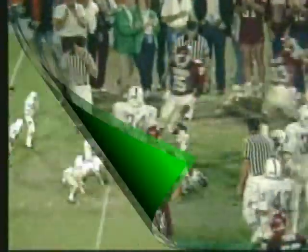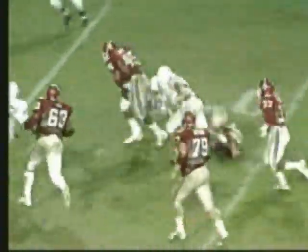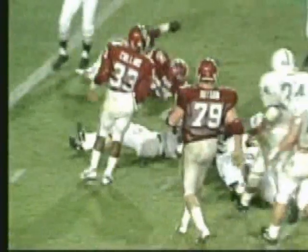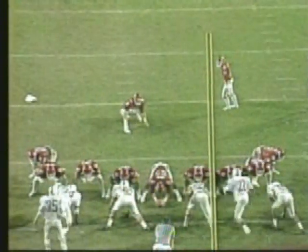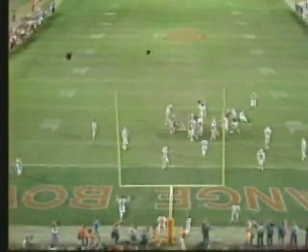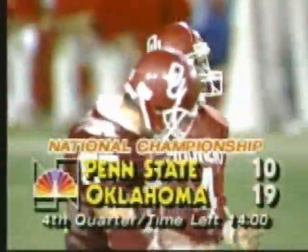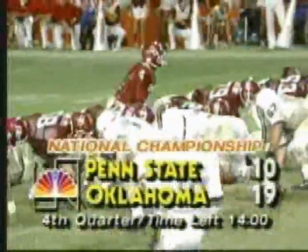Now Holloway turns the corner — the first big gainer. Hand off to Lydell — he's down inside the 5-yard line. Here with Bob Trumpy, Bob Griese and Jim Cephalos at the 1986 Orange Bowl in Miami. Again, this game — the signal event in college football — for the fourth time in five years, the national championship on the line.